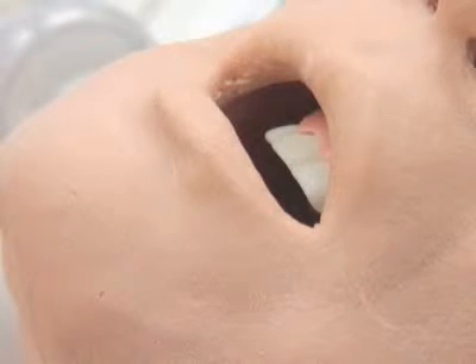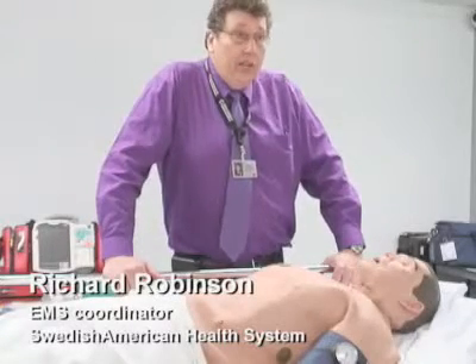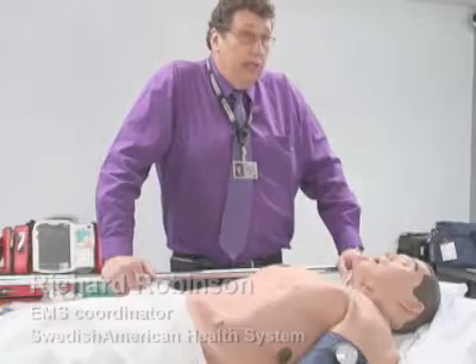My belly hurts. Where before, when we used mannequins, they basically just laid here. And then the instructor would have to tell the student how the patient is responding.